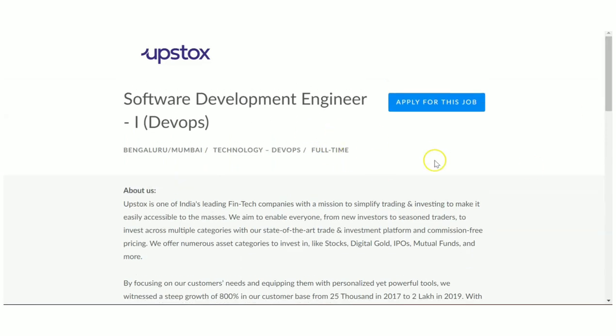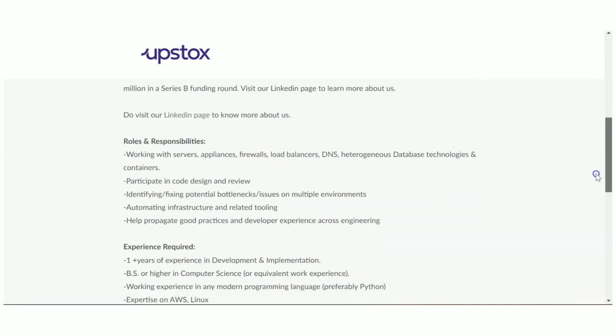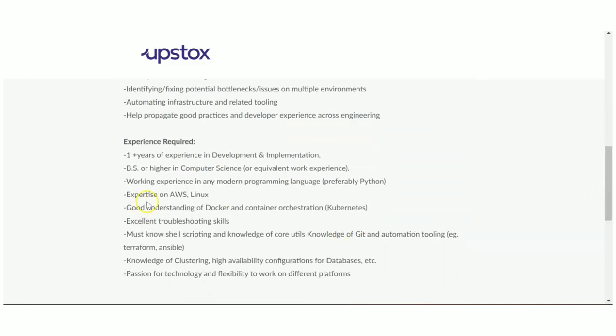The next recruitment is from Upstox. They are hiring for Software Development Engineer — DevOps is the technology required. Locations are Bangalore, Mumbai, and multiple other locations. The requirement is a Bachelor of Science or higher in Computer Science or equivalent work experience. A diploma in Computer Science plus work experience is also eligible. One-plus years of development and implementation experience is required, so this is for experienced candidates.